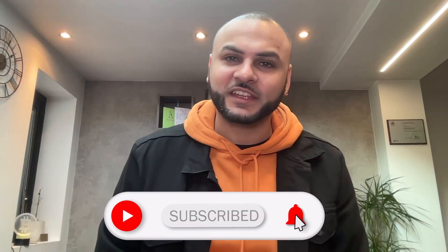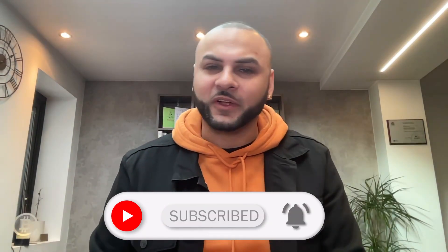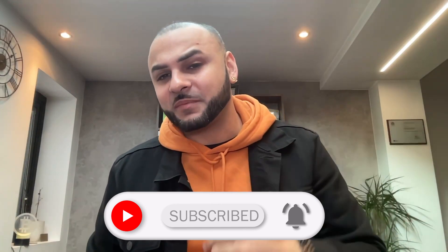If you enjoyed this video, let me know in the comments, consider subscribing, and give the video a like. I do loads of reviews on AI coins — that's kind of my thing. If you think this has potential, check out the other AI altcoin video linked here. See you at the top!